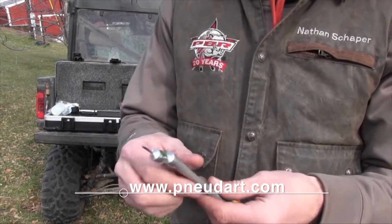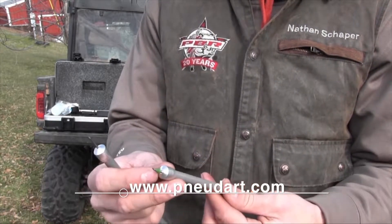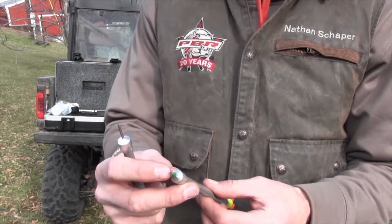There are a lot of different antibiotics and dart sizes that can be utilized, but we have to make sure that the ones we're using are labeled for cattle, that we're using them at the right doses, and that we're not causing tissue damage. We're going to talk about the steps you need to follow with your dart gun and darting systems so that we can make sure we continue to produce a safe, wholesome beef supply. Dart guns are a touchy subject — there have been both positive and negative ideas associated with their use — but they have a very good place in the industry if we use them correctly.